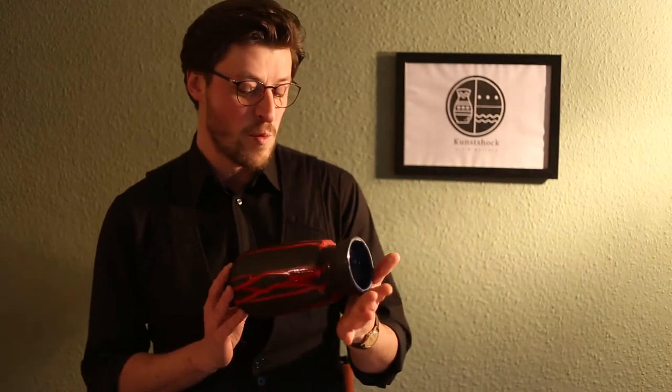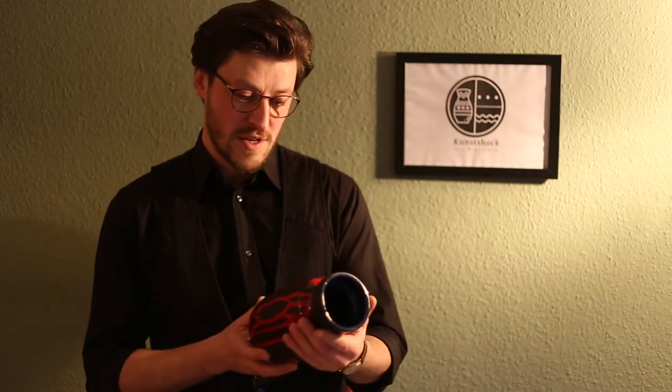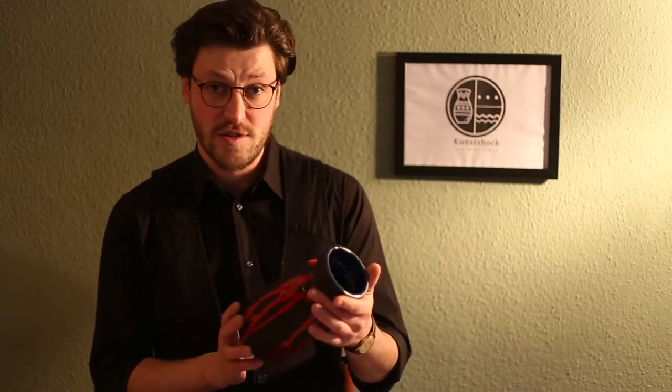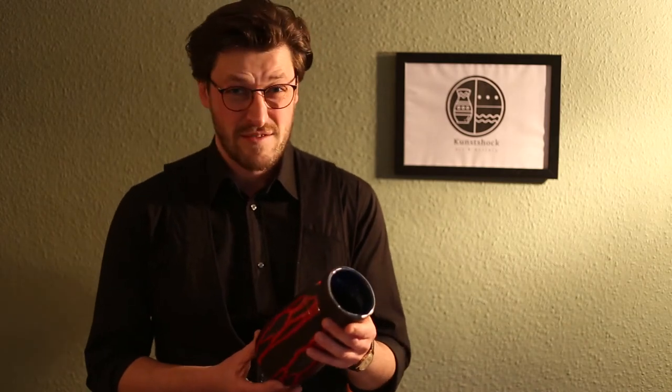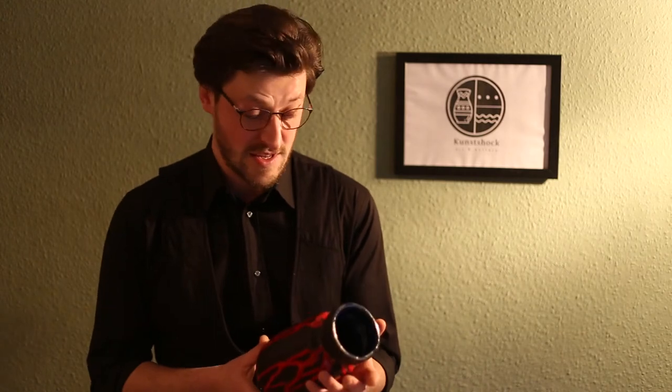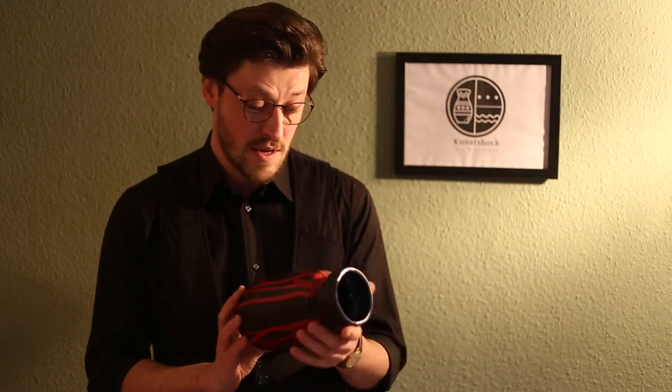Welcome to Kunstschock. Today we are talking about this beautiful fat lava vase made by Scheurich. Scheurich was one of the most successful manufacturers of fine pottery in Germany in the 70s. Basically every German household had something from Scheurich in their shelves, and this is a typical representation of that age.